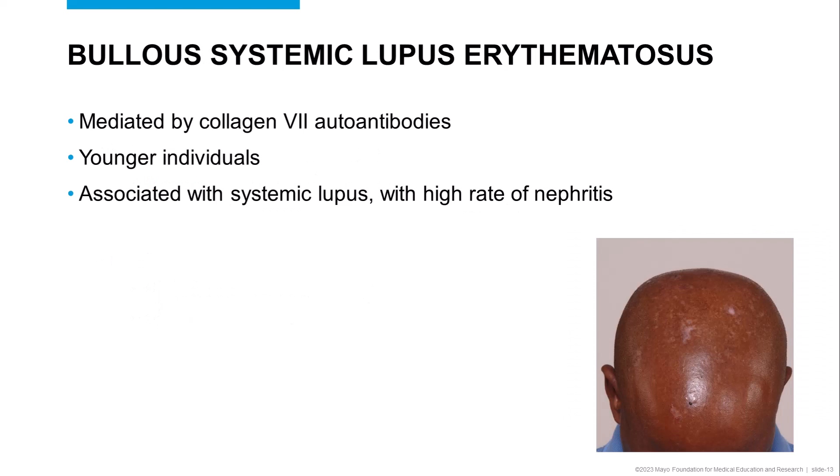Bullous lupus erythematosus is also extremely rare, and like Epidermolysis bullosa acquisita, is also mediated by collagen-7 autoantibodies. It can also present with tense subepidermal blisters, which can heal with scarring. These patients tend to have concomitant systemic lupus, often with serious kidney disease. Patients may also have photosensitivity and other clinical stigmata of lupus erythematosus.